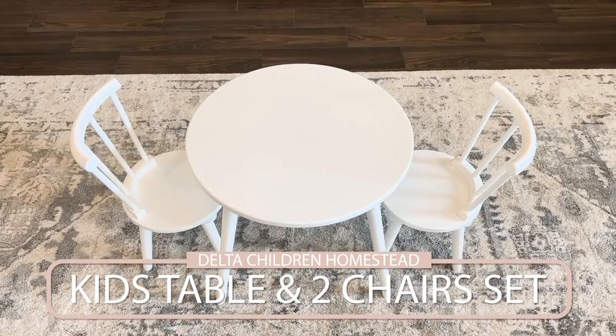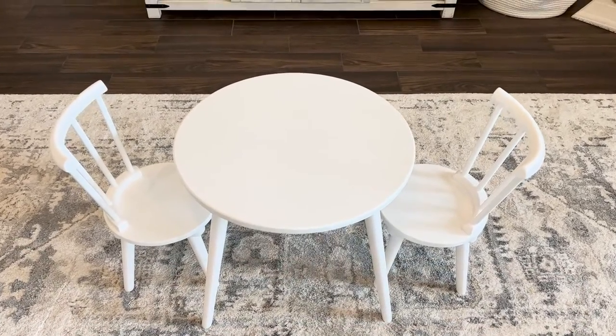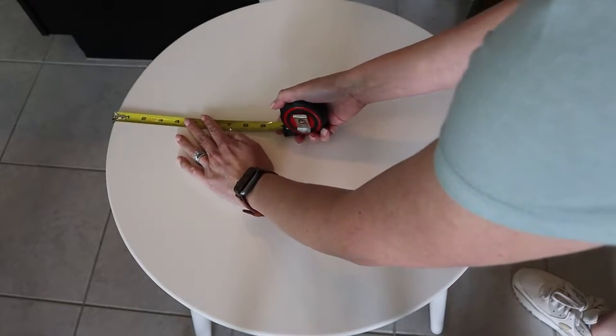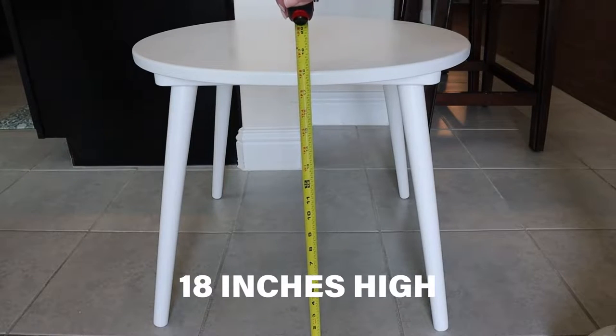Let's start with the features. This is the Delta Children Homestead Kids Table and Two Chairs Set. It is made of wood and comes in two neutral colors, white and gray. It's the perfect size for toddlers with the table measuring in at 22 inches in diameter and 17 and a half inches high. And the best part, it's super easy to assemble. All of the parts just screw right into place and I was able to put it together in under 20 minutes.